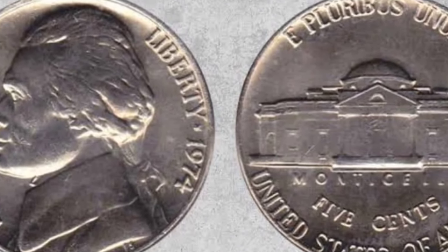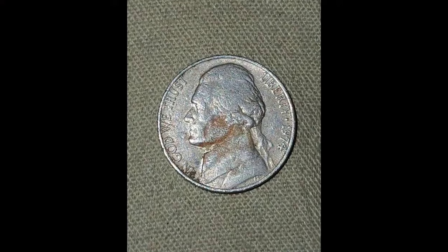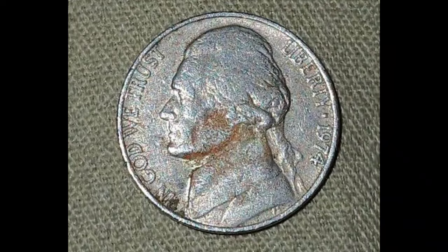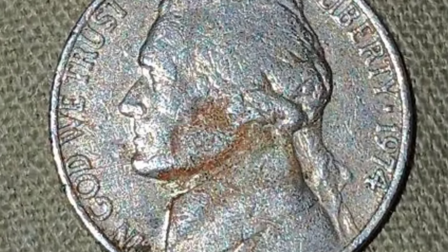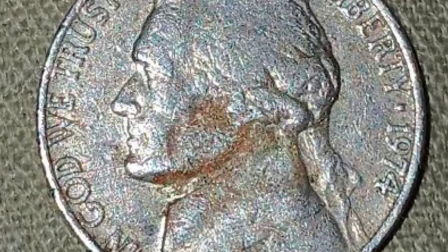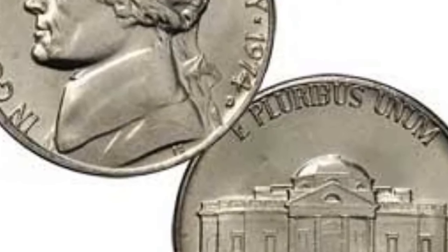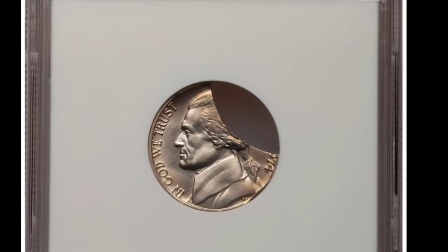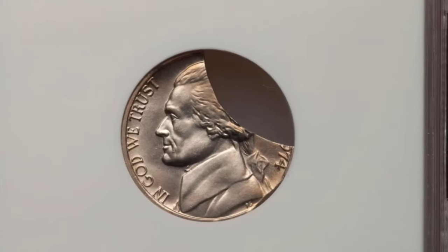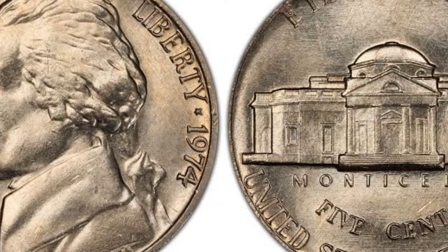How much is the 1974 nickel worth? The coin's value will depend on factors such as the condition, mintage and rarity, mint mark, and errors. The no-mint mark nickel was struck at the Philadelphia Mint. A whopping 601,752,000 nickels were produced at the facility in 1974. This extremely high mintage means 1974 nickels are still easily accessible across all grades. On the downside, their value decreases because these coins are abundant.